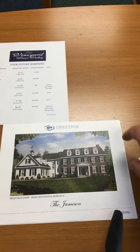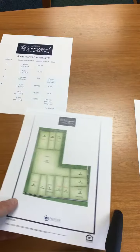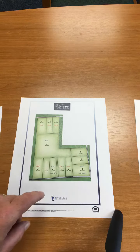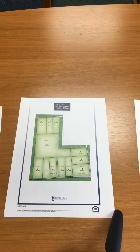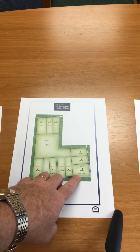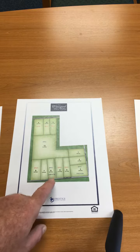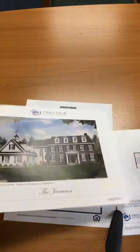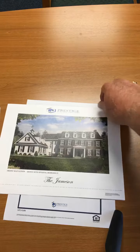Hi guys, just wanted to give you an update on the Vineyards of Peace Valley. For those of you that didn't see my last video, lot one and two, lot six and seven, and lot twelve where the big house is are the places that are available. The Hartson that was on lot three was actually sold — they're going to put the Jameson model on lot six. That's what the facade looks like of the house.